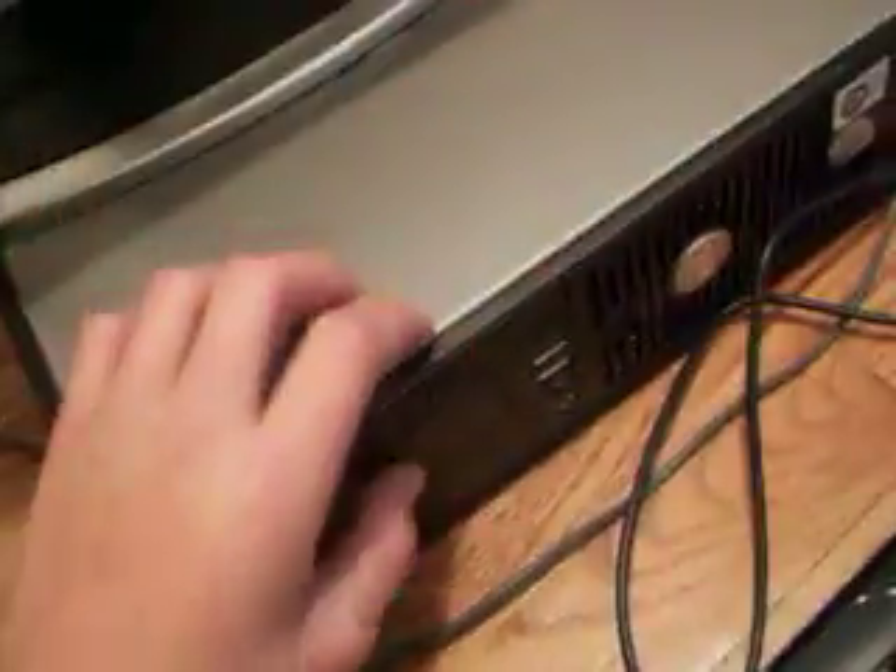This is my Dell OptiPlex 755 desktop computer. It is an 80 gig from 2007 with Windows Vista Business Edition. Intel Core 2 vPro inside, and a Logitech Deluxe Keyboard.